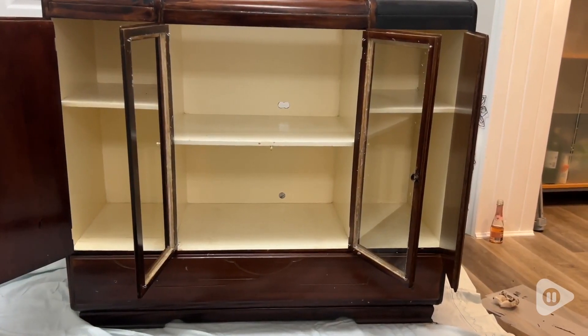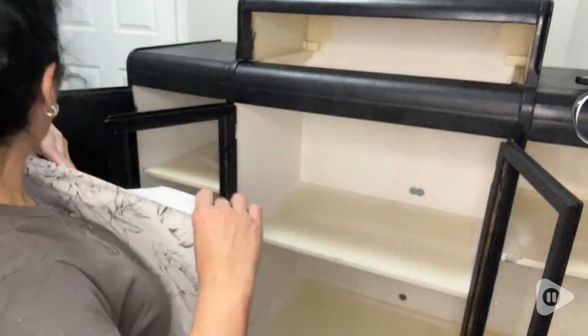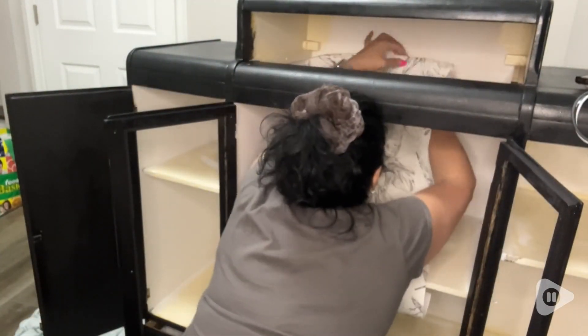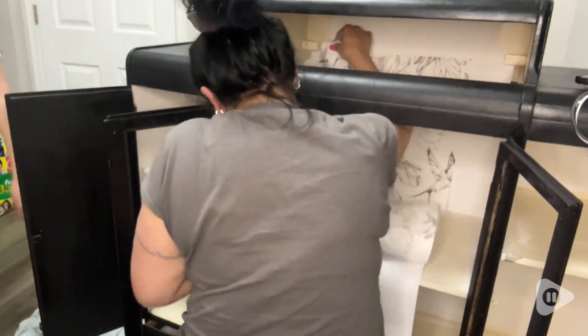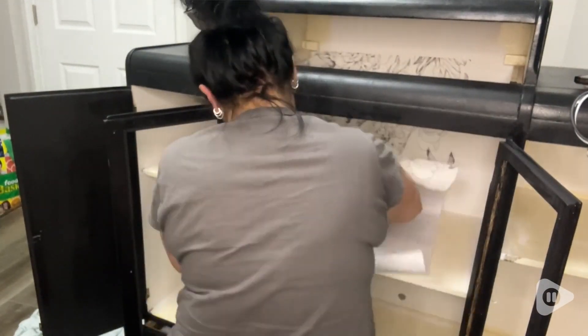I had an old hutch that was a family heirloom that I wanted to restore and create as a focal point for my home. After painting it, I wanted to add some visual interest and so I chose this wallpaper, and I am just in love with the results.